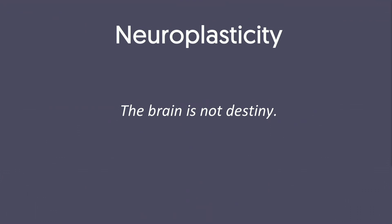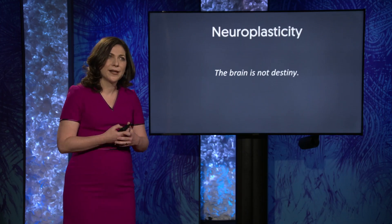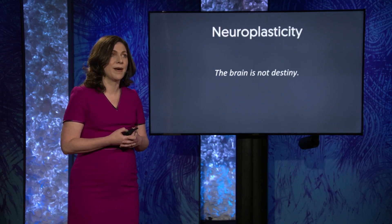But it doesn't have to be that way. As a neuroscientist, one of the things I find most exciting about the human brain is that our experiences change our brains. This concept, known as neuroplasticity, means that these differences in children's brain structure don't doom a child to a life of low achievement. The brain is not destiny. And if a child's brain can be changed, then anything is possible.